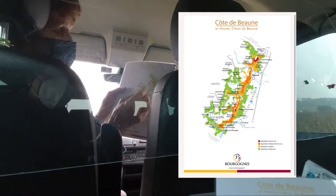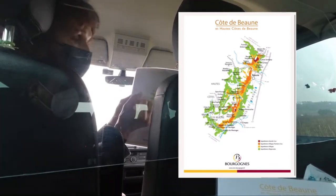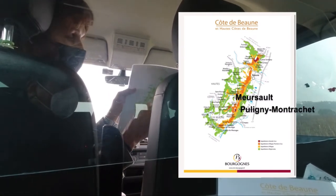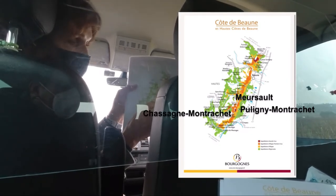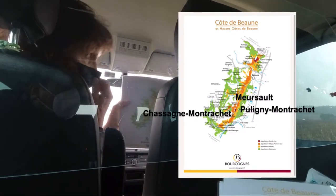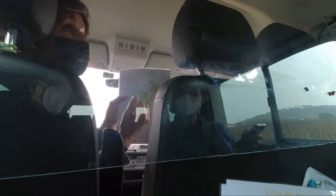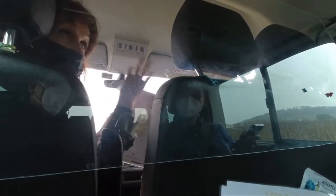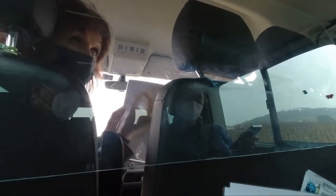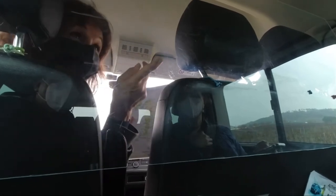South of Beaune, there are three outstanding villages for white wines. Meursault doesn't have any Grand Cru, but Puligny-Montrachet and Chassagne-Montrachet share the Grand Cru Montrachet, which is among the most elegant and complex white wines you can find in the world. People come to this region specifically to buy excellent white wines. So: Côte de Nuit for reds, Côte de Beaune — even though they have both — for excellent whites.